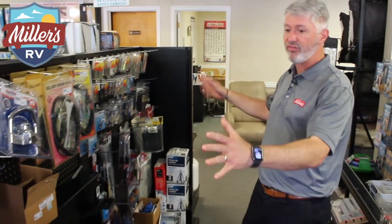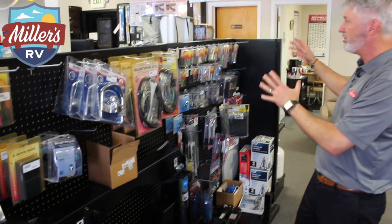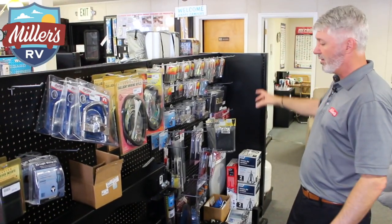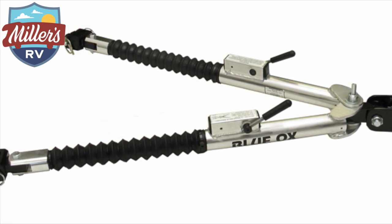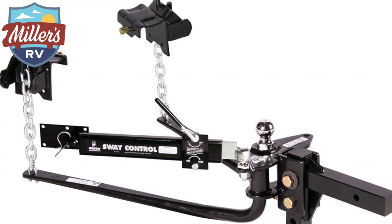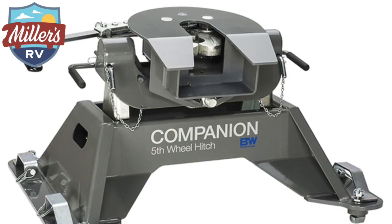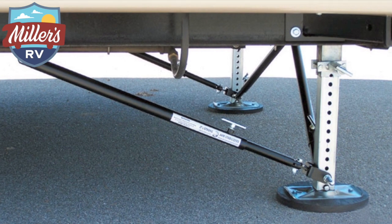We also carry a full section of our tow accessories — our tow hooks and tow bars, our Blue Ox tow system. We've got our tow bars here to tow behind the RV as well as to tow a trailer behind a truck. We've got braking systems for that as well, as well as hitches and different jacks and utilities and stuff like that.